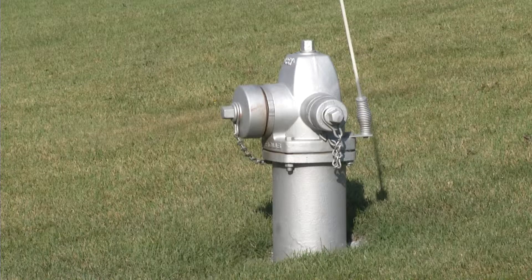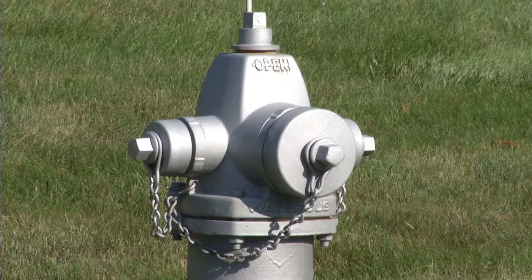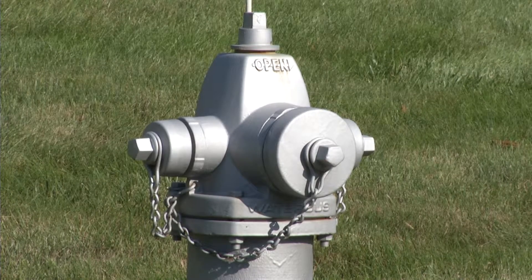This year, they sandblasted and primed over 500 hydrants first, and then came back to paint them. So what you saw was the primed hydrant before they could get back to paint it the red we are all used to.